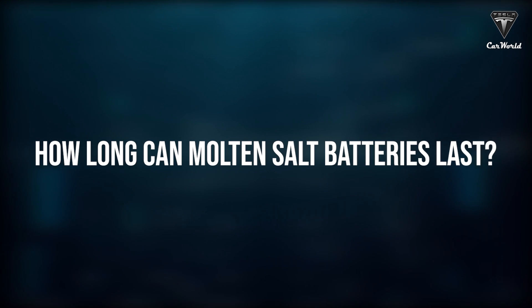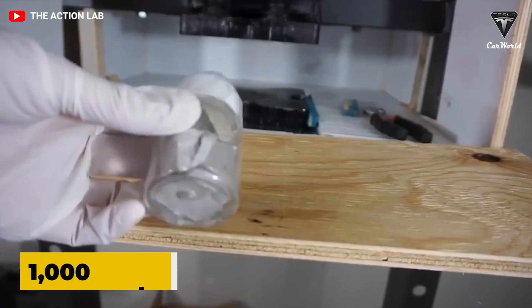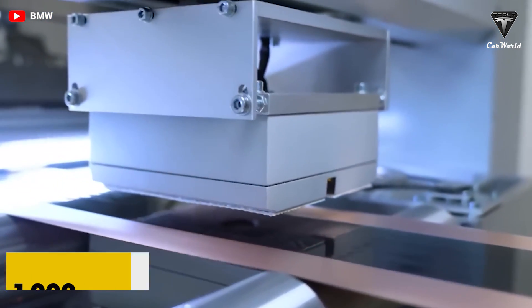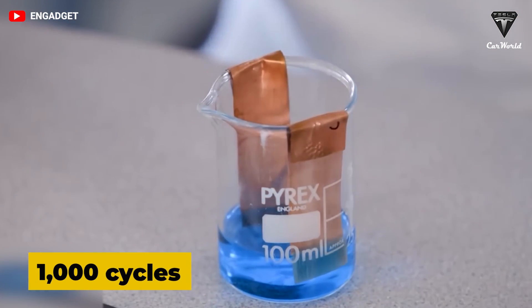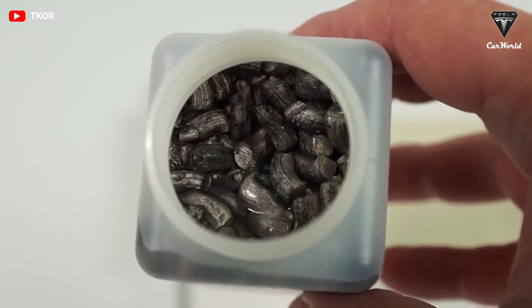How long can molten salt batteries last? It is a high-temperature battery. Molten salt batteries operate at 300 degrees Celsius and their lifetime is claimed to be 15 years or 4,500 cycles with an efficiency of around 85%, which means it lasts at least twice as long as lithium-ion.